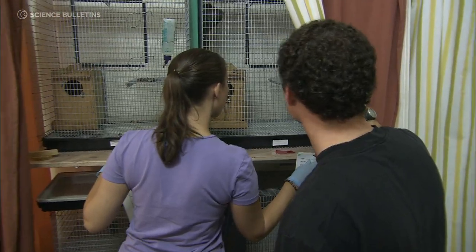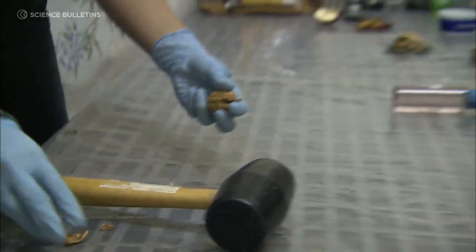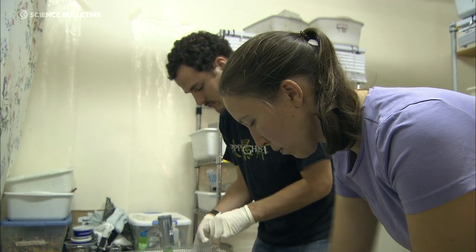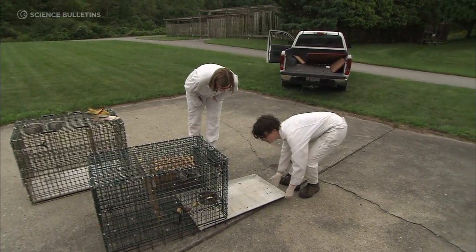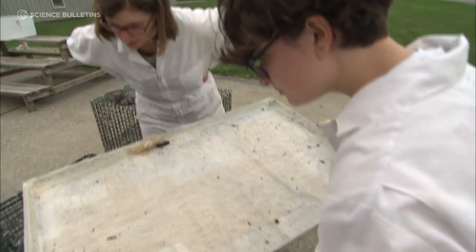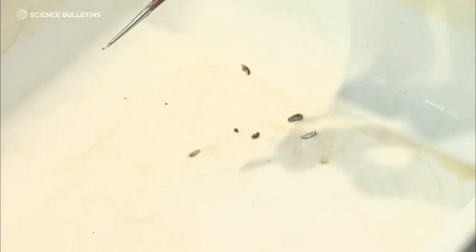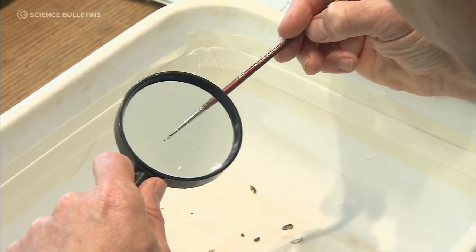We determine which host is best for spreading Lyme disease by bringing them back to the lab and holding them for about three days. During those three days, any larvae naturally infesting the animal will feed and drop off. We collect the ticks after they drop off — that's our data. We search the pan and collect the engorged ticks, which tells us how many ticks are feeding on that animal and what percentage end up being infected.